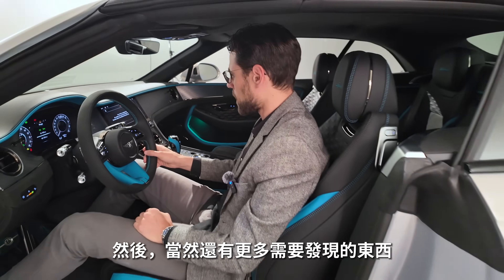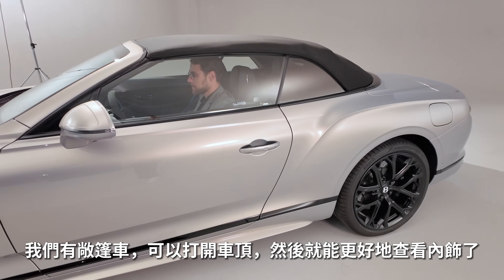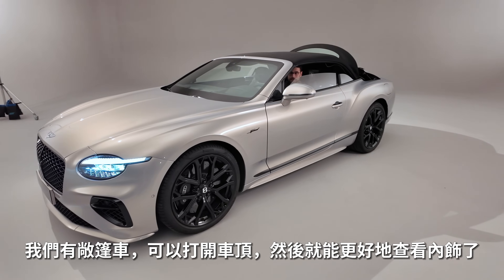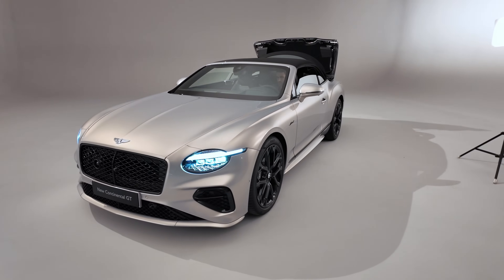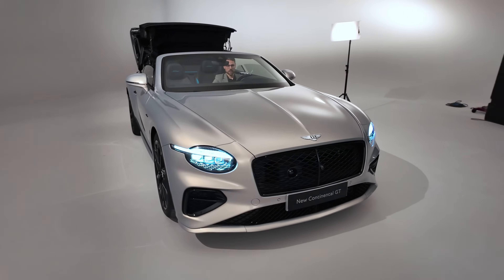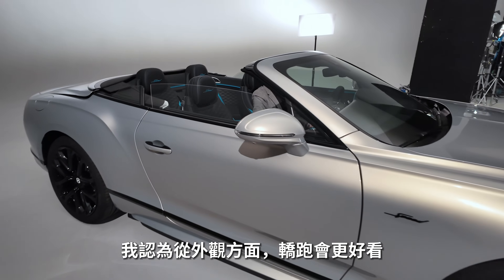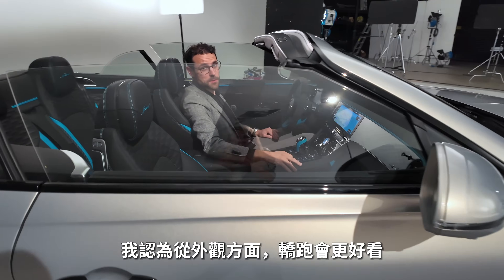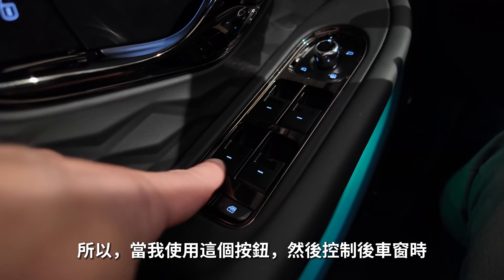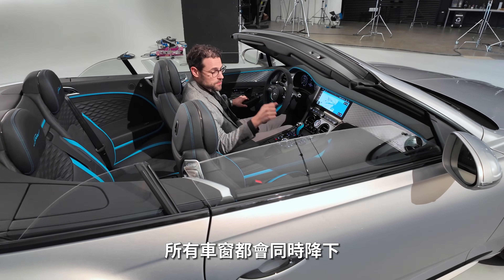On the right side: heated steering wheel. There's more to discover inside the cockpit. Since we have the convertible, we can open the roof for a better look at the interior. If a car is available as Coupé and convertible, I think looks-wise the Coupé is always more beautiful. Using the button here controls the rear window levers — all windows go down simultaneously.